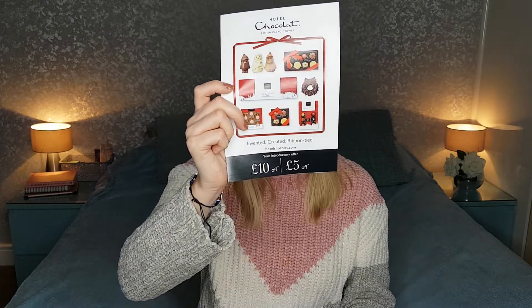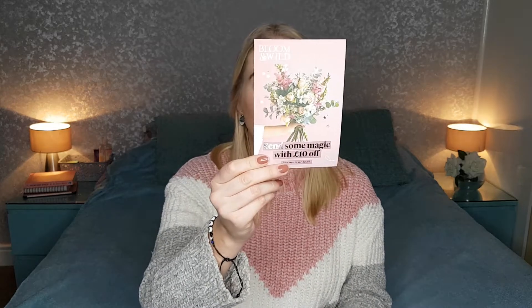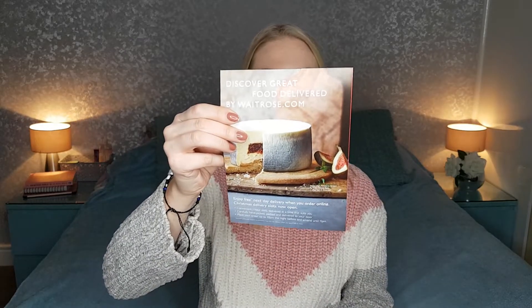First, inside there's an envelope that says 'special offers from our partners, just for you,' and it feels like there's a good lot of different offers in here. We have a little booklet from Hotel Chocolat offering £5 off when you spend £30 and £10 off when you spend £50 — quite handy for Christmas. There's also £10 off some Blooming Wild flowers, Waitrose have sent money off when you spend £80 or more, and lastly a couple of leaflets from Red Letter Days offering 20% off experiences.